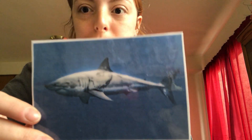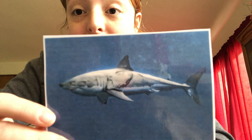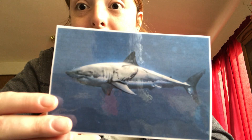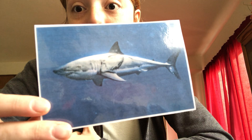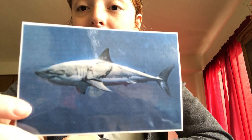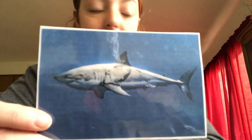Who can tell me what this one is? He looks scary, huh? But we sing a song about him — or his baby. We love this song, right? This is a shark! And we sing Baby Shark all the time — you guys love that song. This is a shark in real life. He lives in the ocean.